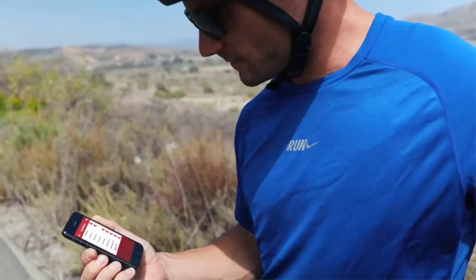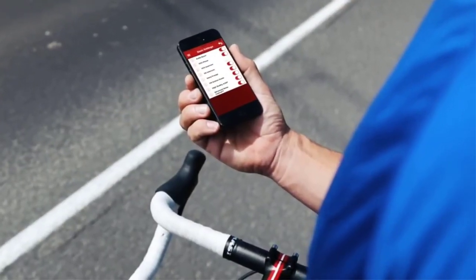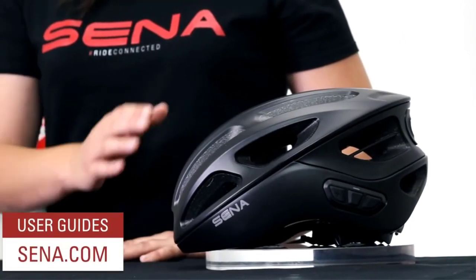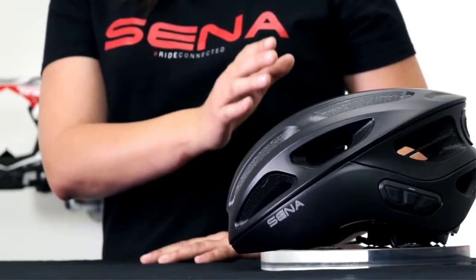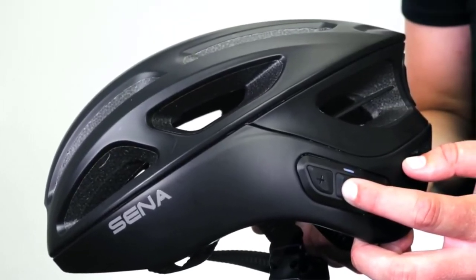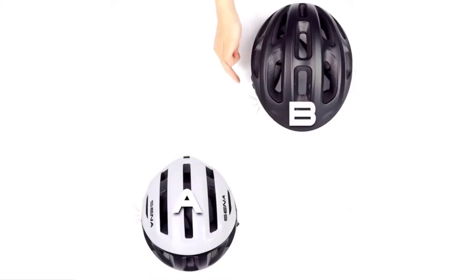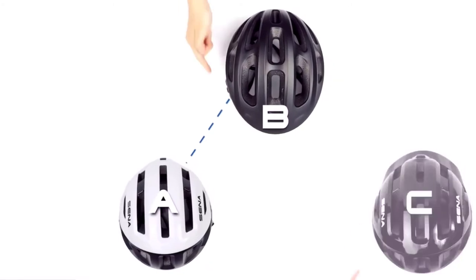The R1 settings can be configured on the helmet, as well as visually using the Senna utility app. The user's guides are always available online at Senna.com, as well as instructions on how to connect with other helmets. To pair: hold the center button on two helmets until you hear 'intercom pairing' and the LED will flash red, then tap one of the helmets to connect and repeat and continue to the next helmet.